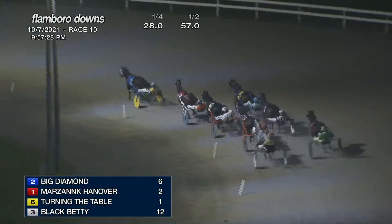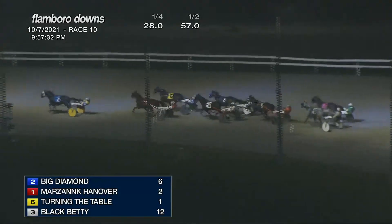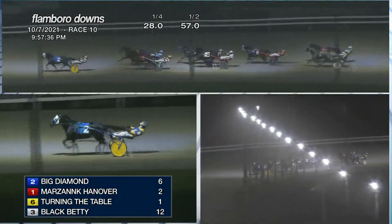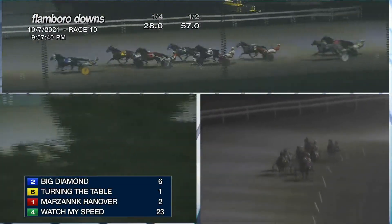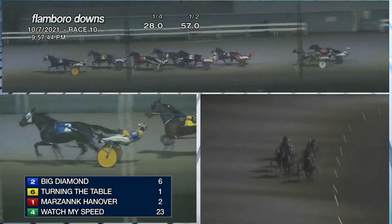57 seconds at the half, and Big Diamond with a big effort so far leads by three. Turning the Table on the outside is moving up. Marsing, Watch My Speed, Black Betty racing fifth, then Wildcat Delight back to Red Hot and Sporty, and Jack of All Trades. Big Diamond holds the front.